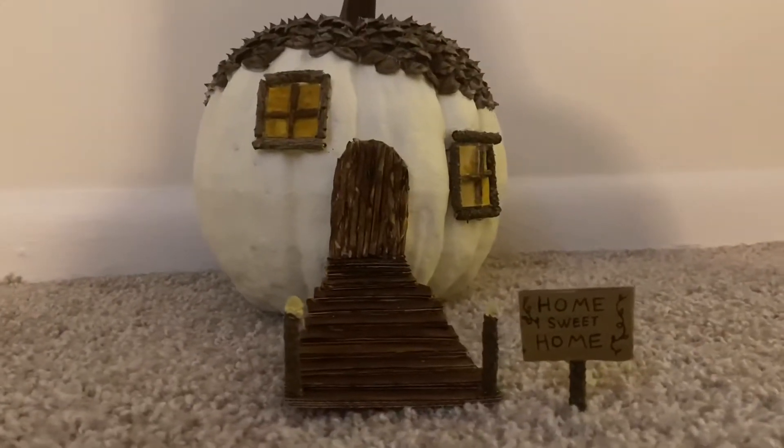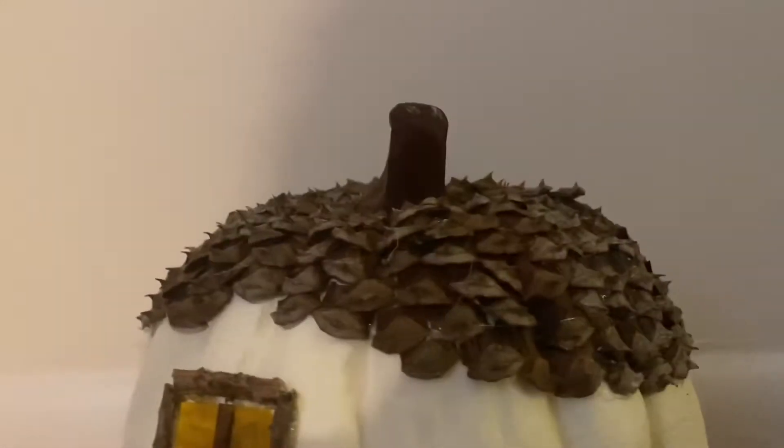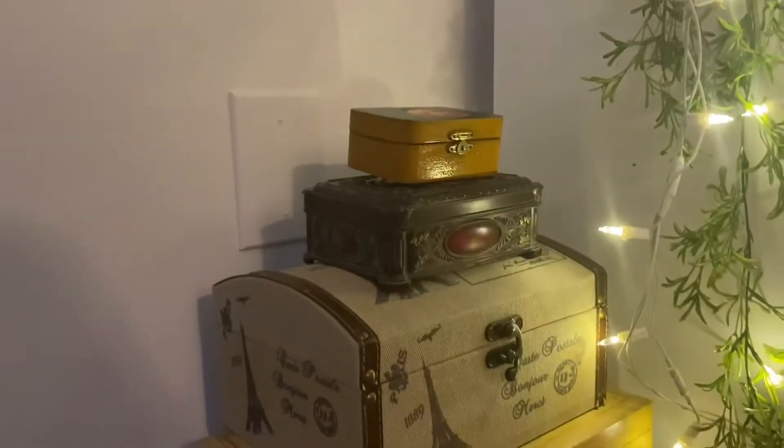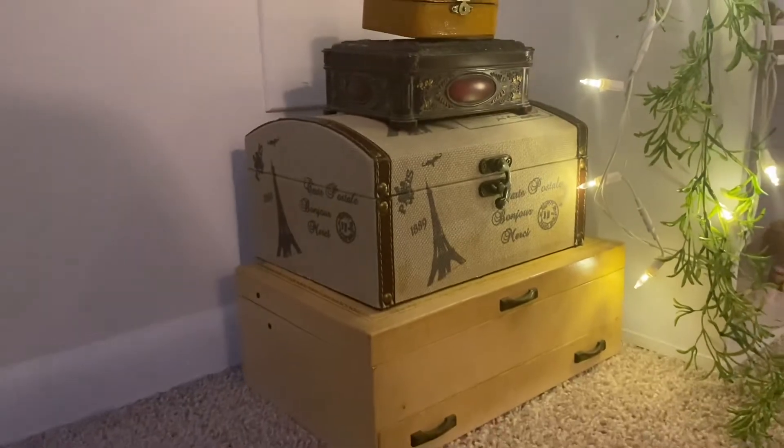I have pumpkins out because it's currently fall while I'm shooting this. And this is a pumpkin I made myself out of sticks and a pine cone. And there's my boxes full of knick-knacks.